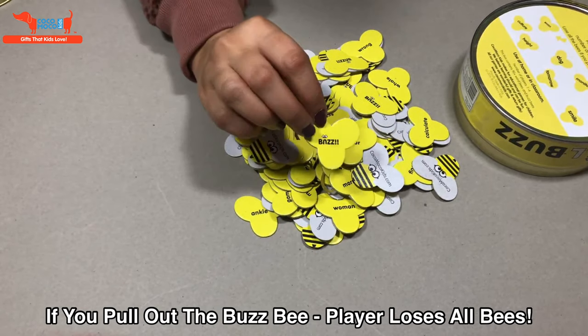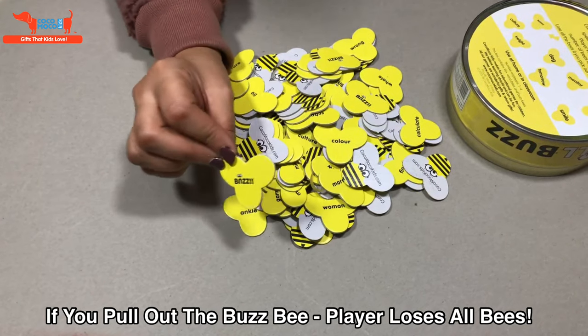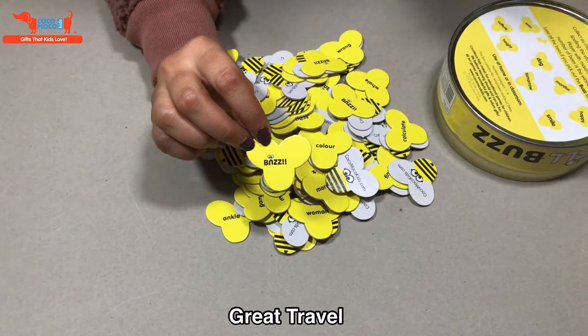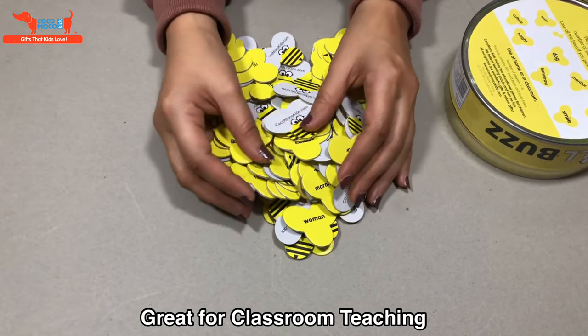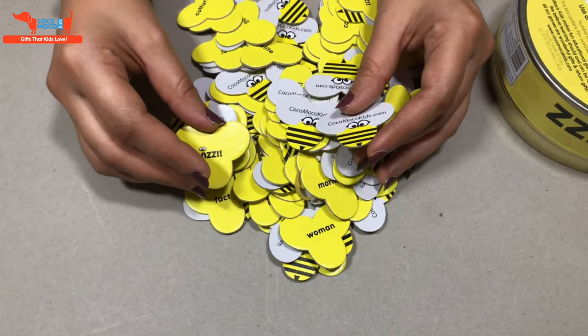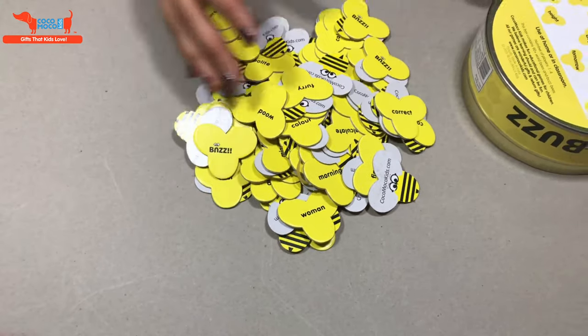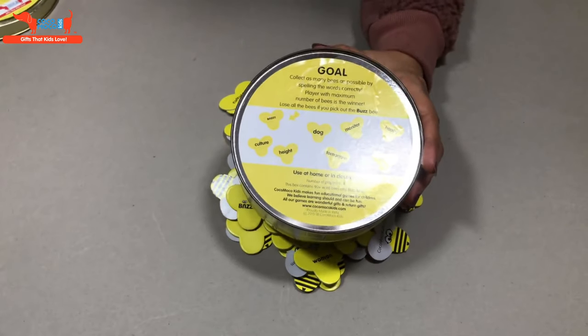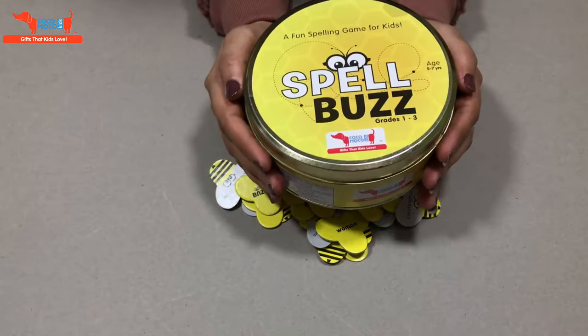If he pulls out a buzz B, the B stings him and he loses all the B's he's collected. So it's a lot of fun to play with multiple kids, and it's also great with one child. It's a great way to practice spellings without getting bored. It's also a great replacement for dictations, and good for classroom teaching. This is the Spellbuzz — it's for five to seven year olds and has over 92 words.